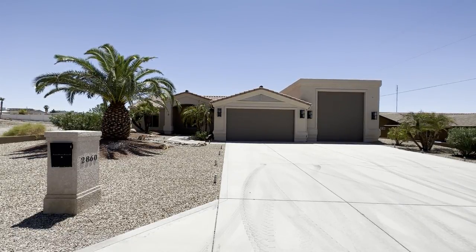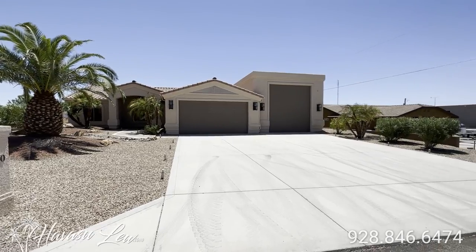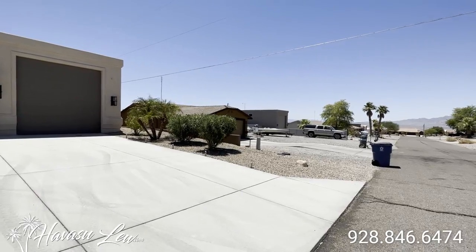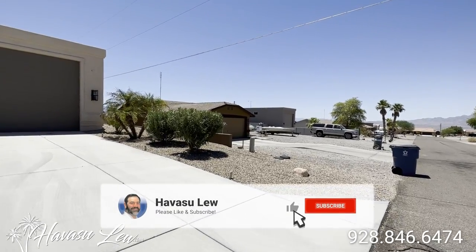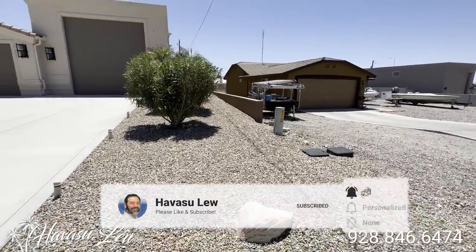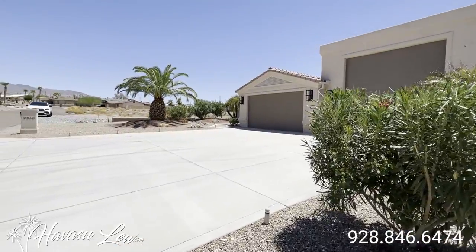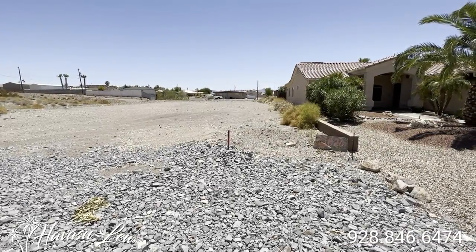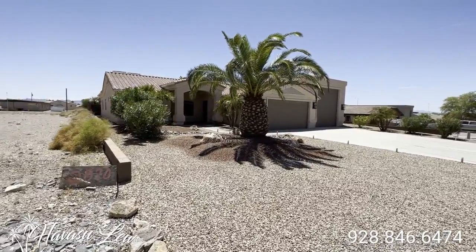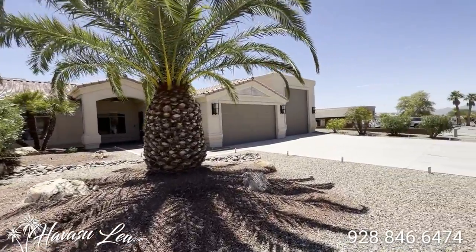Alright guys, this is 2860 Coral Drive, north side of town, super close to open desert and off-road trails. This was just listed today for $999,999. You can see the property line right here at the water boxes. So you have a vacant lot on the corner here next door. This lot is almost 11,000 square feet — 10,759 square feet. Nicely landscaped.